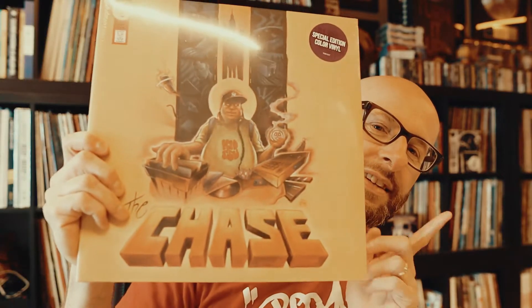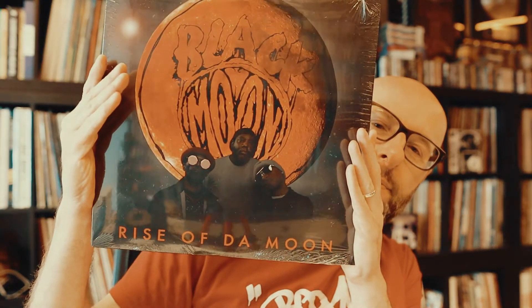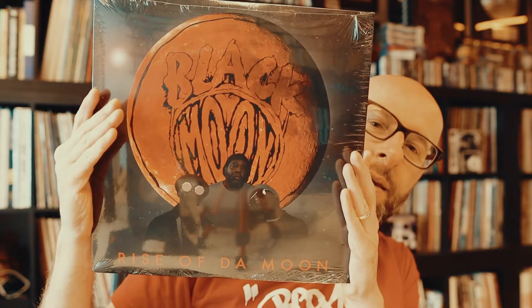Kitsunami — 'The Chase' — check it out for sure. Next up, a bit more recent, an album by Black Moon — 'Rise of the Moon.' Really love this one, the artwork is awesome. Black Moon, can't go wrong with Black Moon. We have to put that one on again.